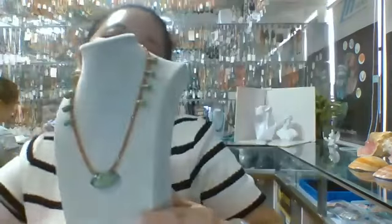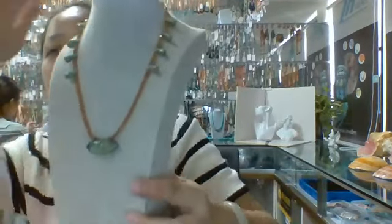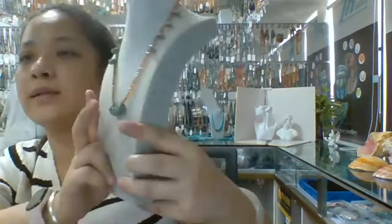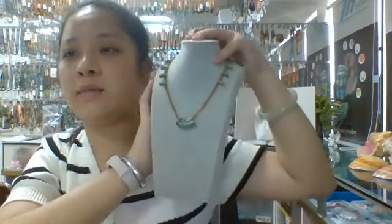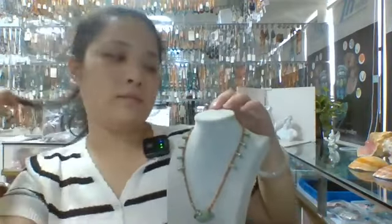This necklace is about 60 inches long. Under the light, the garnet and turquoise pieces are all shining bright and the color is really pretty. This necklace is really suitable for wearing in the summer — I think it is a summer jewelry. You can wear it on any occasion and also buy it as a gift.